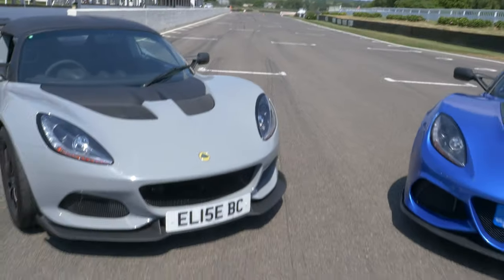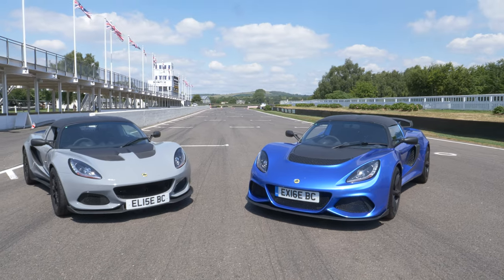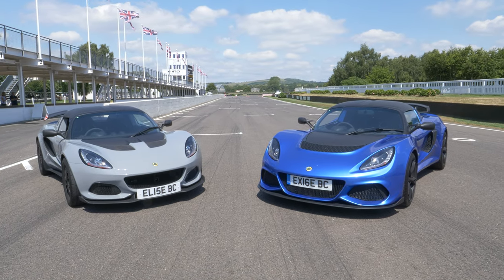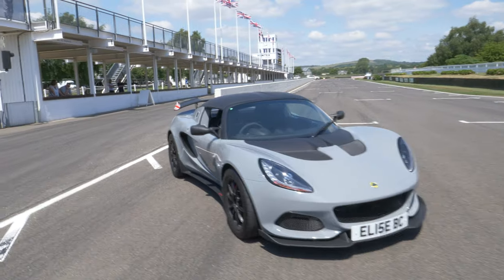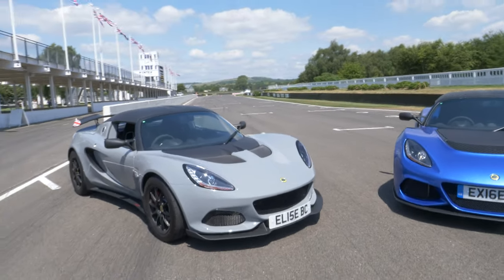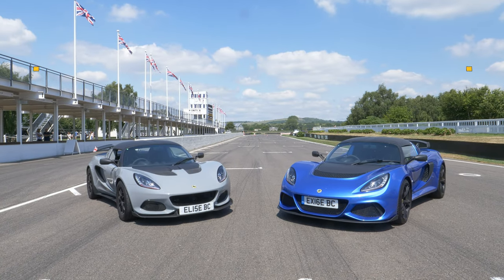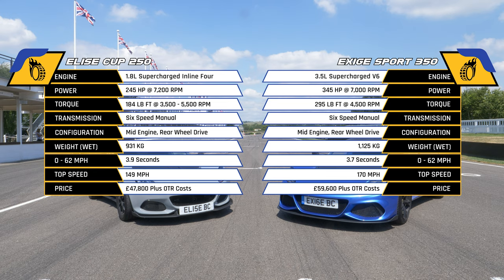Once upon a time these two cars were very closely related and to some extent they still are, but when you park them side by side it's almost difficult to believe that they share a lot of components. The Elise is slightly lighter, smaller and down on power. On paper the Exige would seem to have it — the 200kg weight penalty is more than compensated for by the extra 100hp and a more than 50% boost in torque. The car is slightly larger in all directions, the most noticeable visually being the extra width. The Exige is also another £12,000 over the Elise.